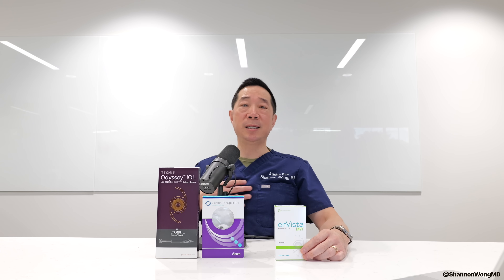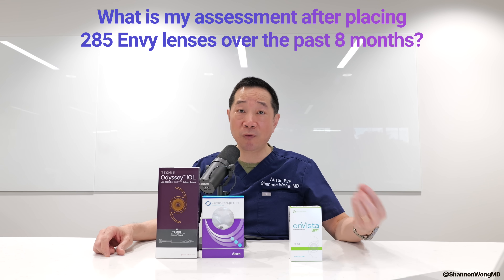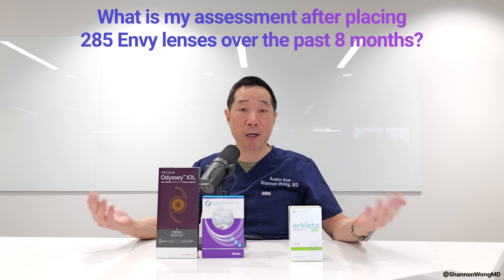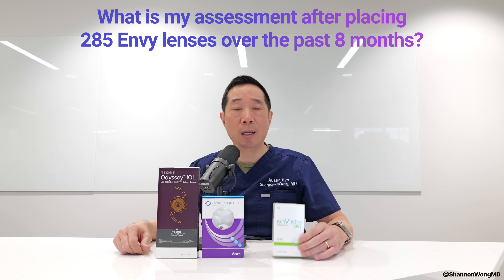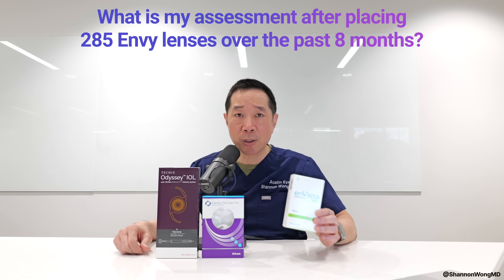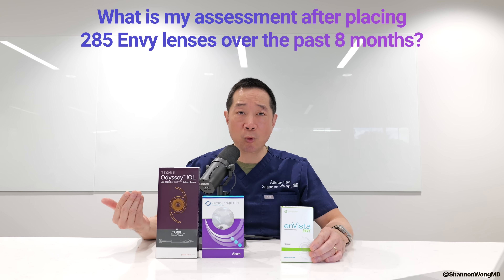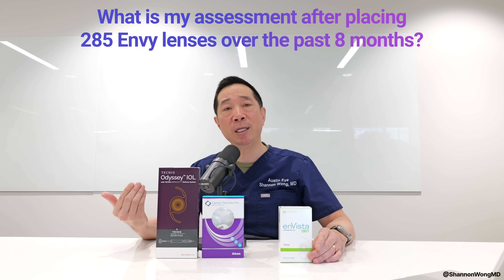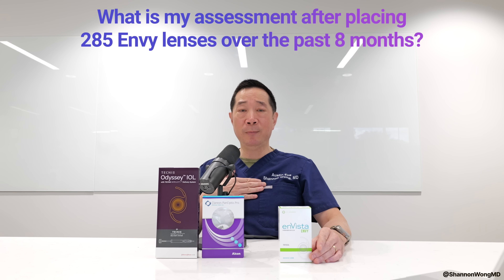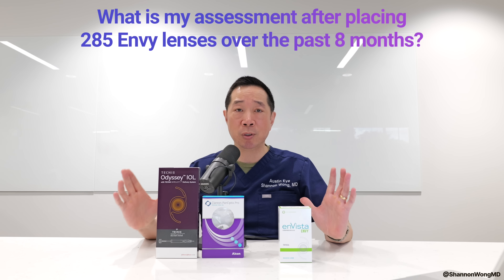I started placing the Envy multifocal lens on November 4, 2024, and over the past eight months I've placed 285 of these lens implants. The vast majority of patients have been very happy with their visual results. There is no perfect lens implant — patients with the Envy will still see halos around lights at night, but thus far the halos seem to be tolerable and don't reach the level where patients say they feel unsafe driving at night due to large halos.